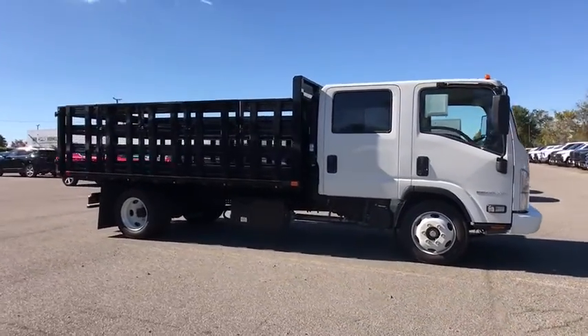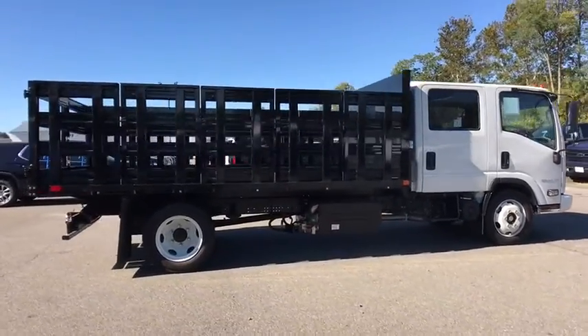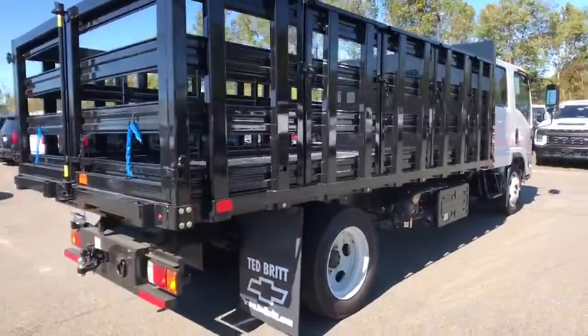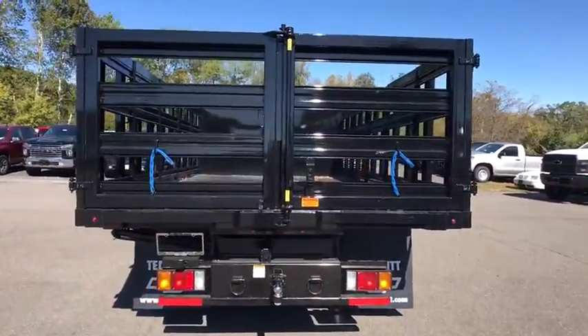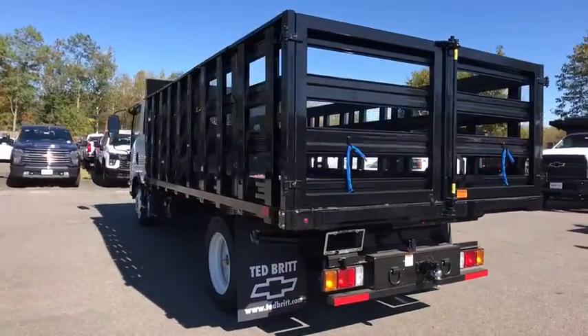4-cylinder engine, Bluetooth connection, rear-wheel drive, running boards, sidesteps, floor mats, adjustable steering wheel, daytime running lights, 6-speed AT, bucket seats, cruise control. Don't miss the opportunity to take this vehicle out for a test drive.